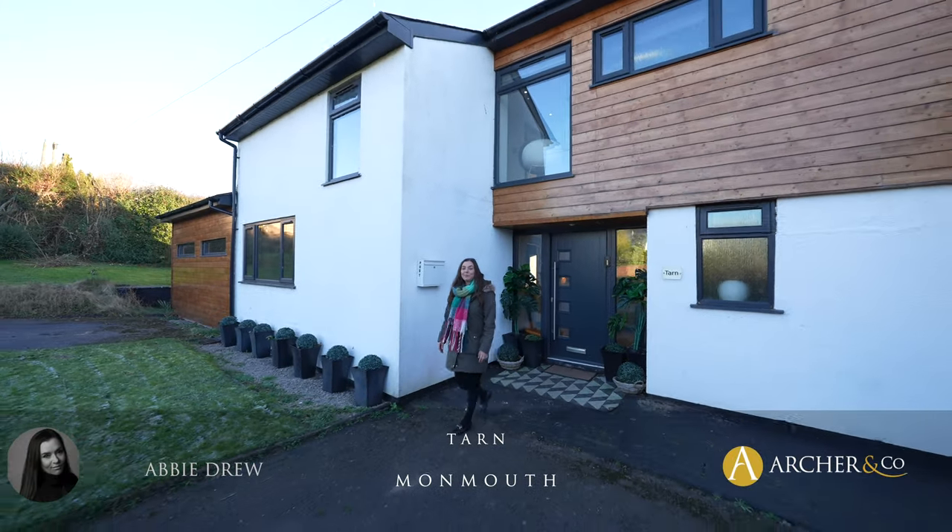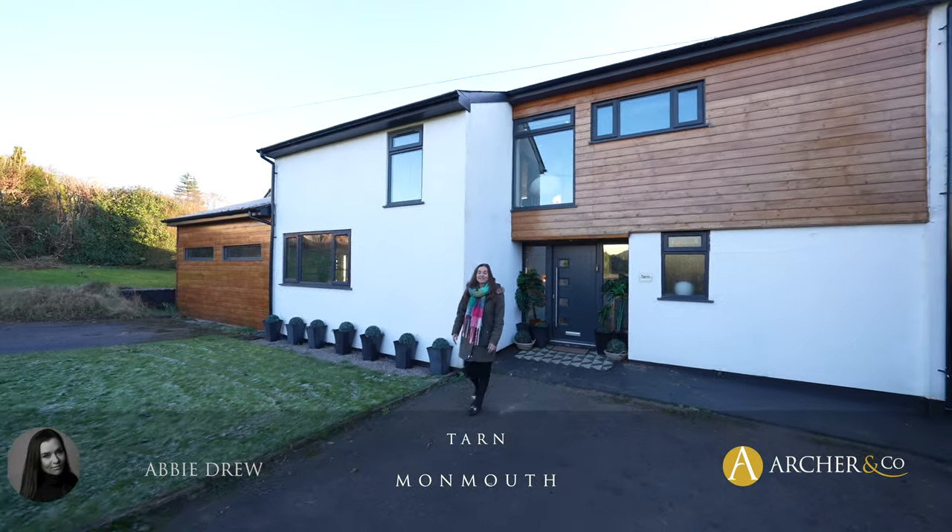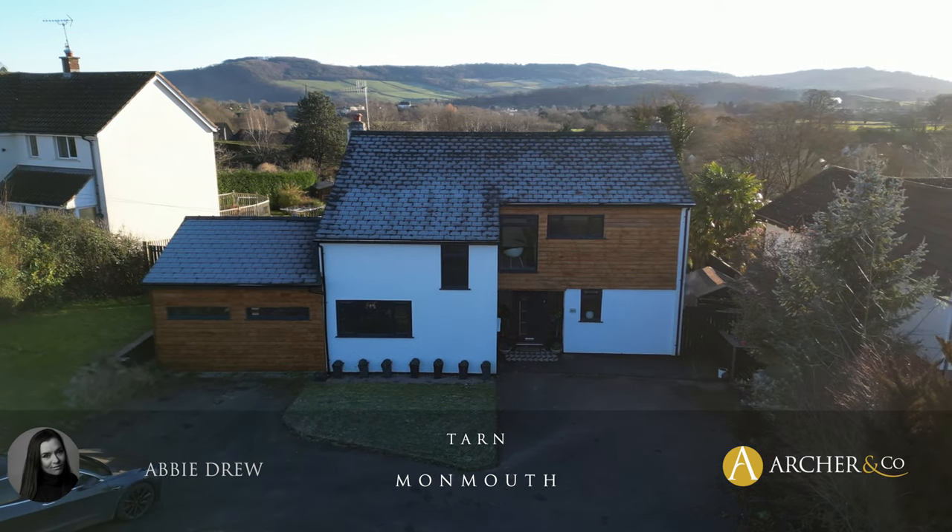Hi, Abby Drew here and today we're at Tarn looking around this lovely five bedroom detached property in Osbaston.